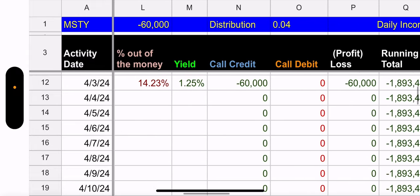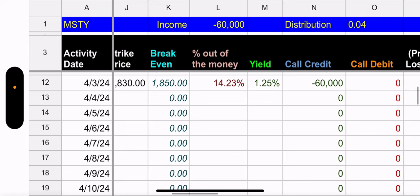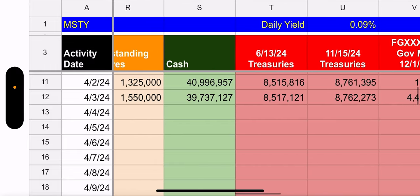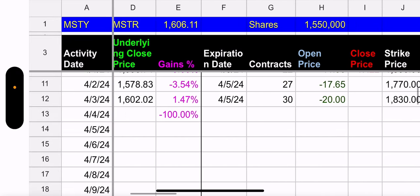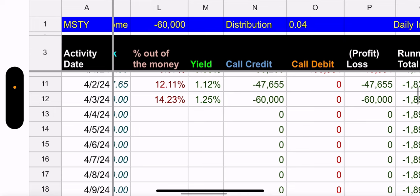They added 30 contracts with an 1830 strike, 14.23% out of the money — with only two trading days — and still yielded 1.25%. That's the beauty of high implied volatility: higher risk but also higher premium. They made 60,000 on that. Outstanding shares went up 225,000 day to day. Incredibly, cash and treasuries actually went up 3.1 million — it absorbed the ex-dividend date drop somehow.